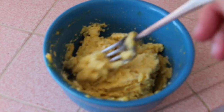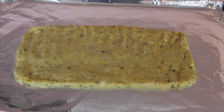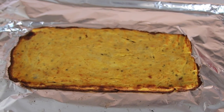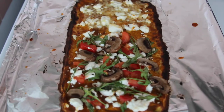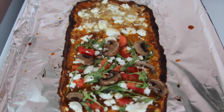I mixed it all together until it was a sticky little ball, flattened it out to make a pizza dough crust shape, and put it in the oven on tin foil for about half an hour. Then I topped it with sauce and toppings and put it back in the oven until it was bubbly.